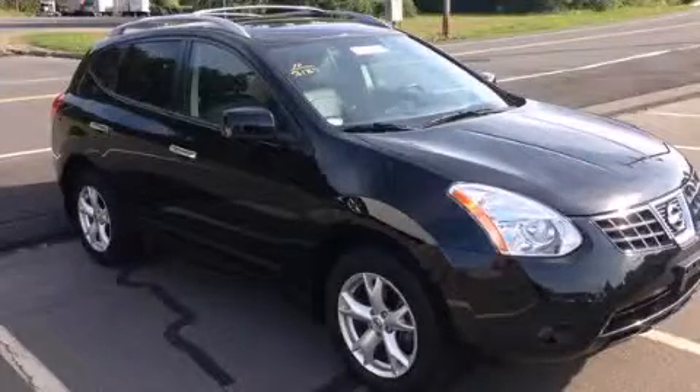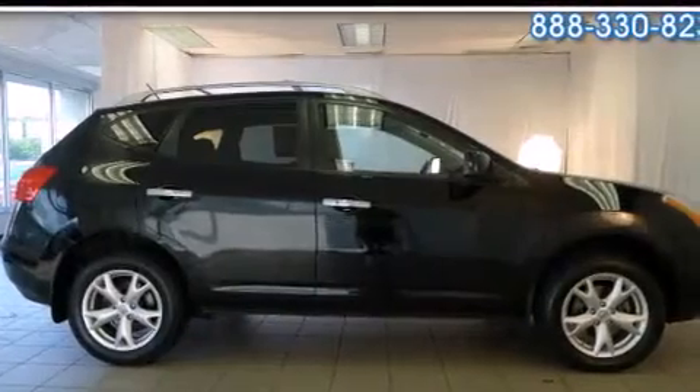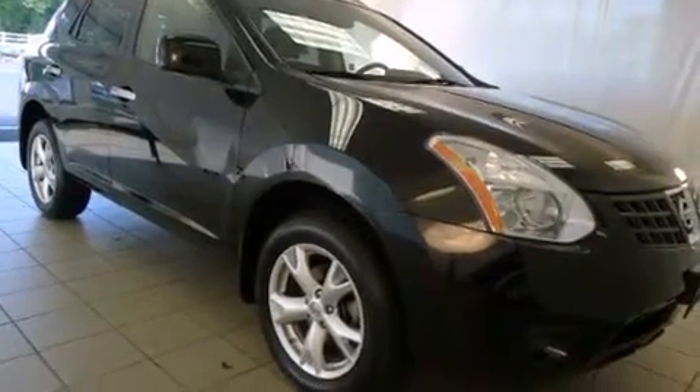This is a 2010 Nissan Rogue, a great blend of utility, comfort, and style. It features a 2.5-liter four-cylinder engine, an automatic transmission, and all-wheel drive.